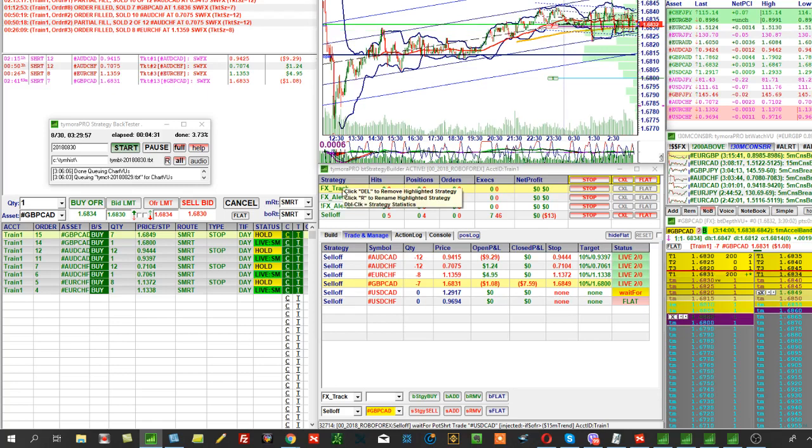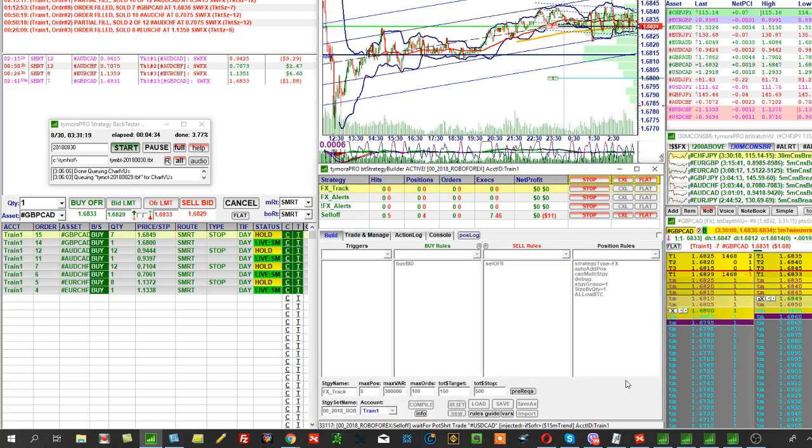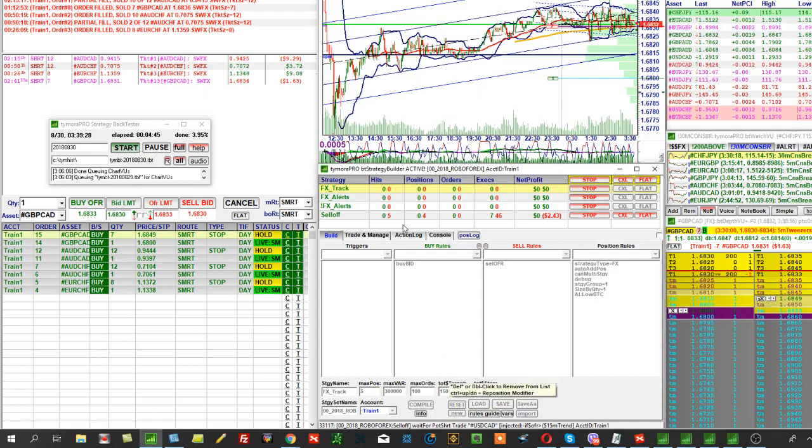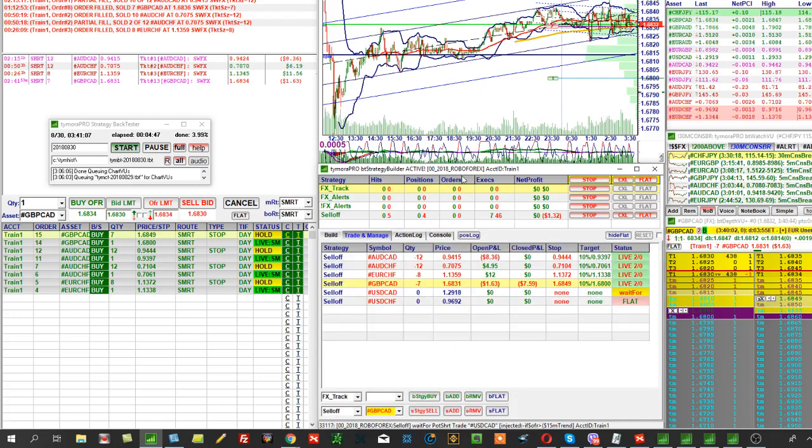There's one nuance: when you set the Total Dollar Stop — the Total Dollar Target — this is the loss limit. You have to be careful here, because if you set it too small, the machine simply won't have enough time to bring everything into profit.